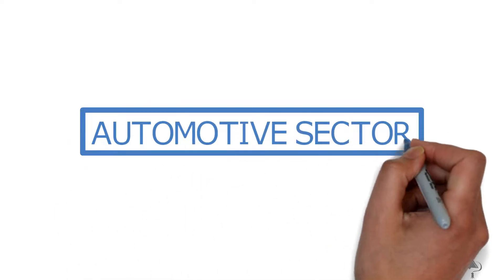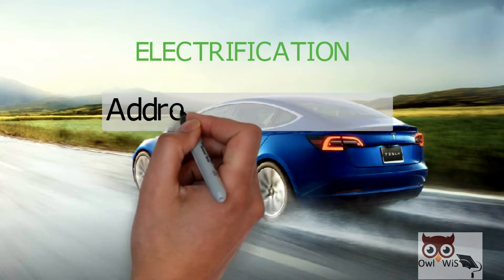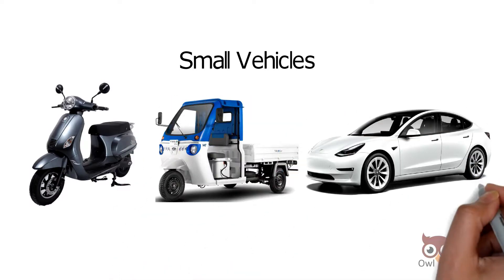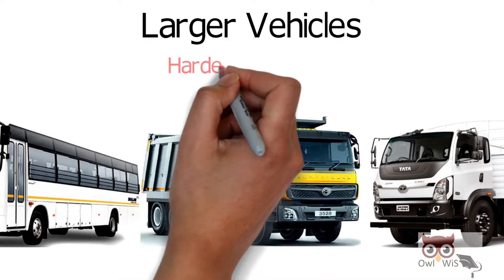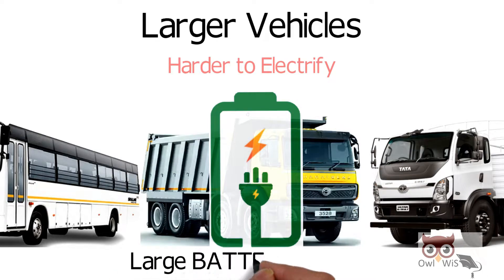The automotive sector is moving towards electrification in order to address the climate crisis. This is a feasible option for small vehicles, but when it comes to larger vehicles like buses and trucks, it becomes harder to electrify them, with increasingly large batteries needed.